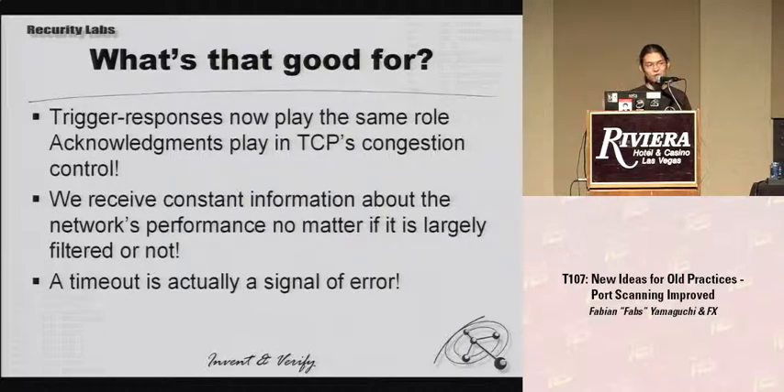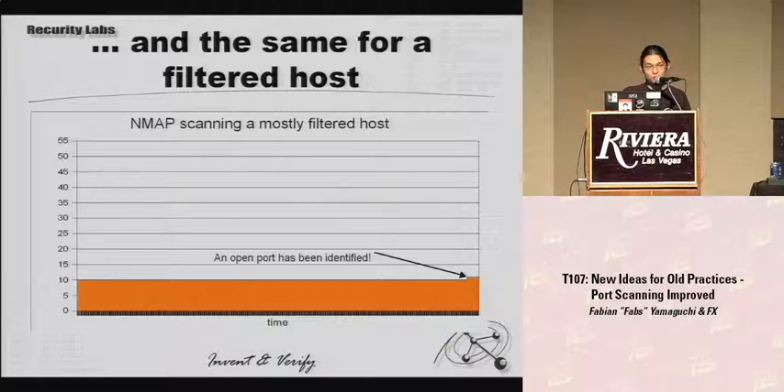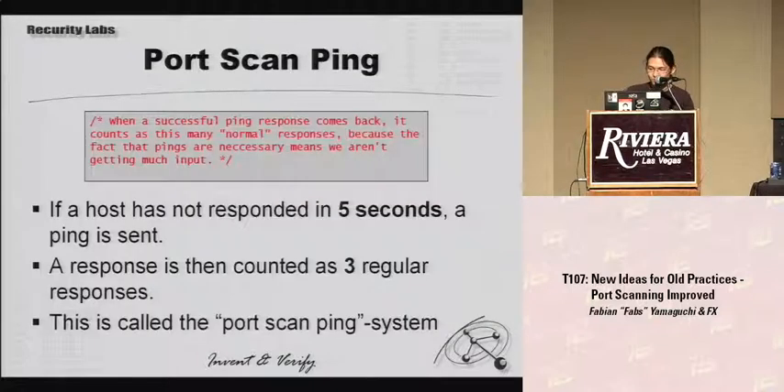If you compare this with what NMAP does, NMAP does what I call probe-based congestion control — they don't have these triggers, they just send the probes and hope they produce answers. If there are responses it works fine, as you can see in the graph showing the number of packets out at once. But if there are no responses — because the host is mostly filtered — it all just breaks down. There is a slight exception: NMAP's port-scan ping system, where if a host doesn't respond for five seconds a ping is sent and a response is counted as three regular responses.